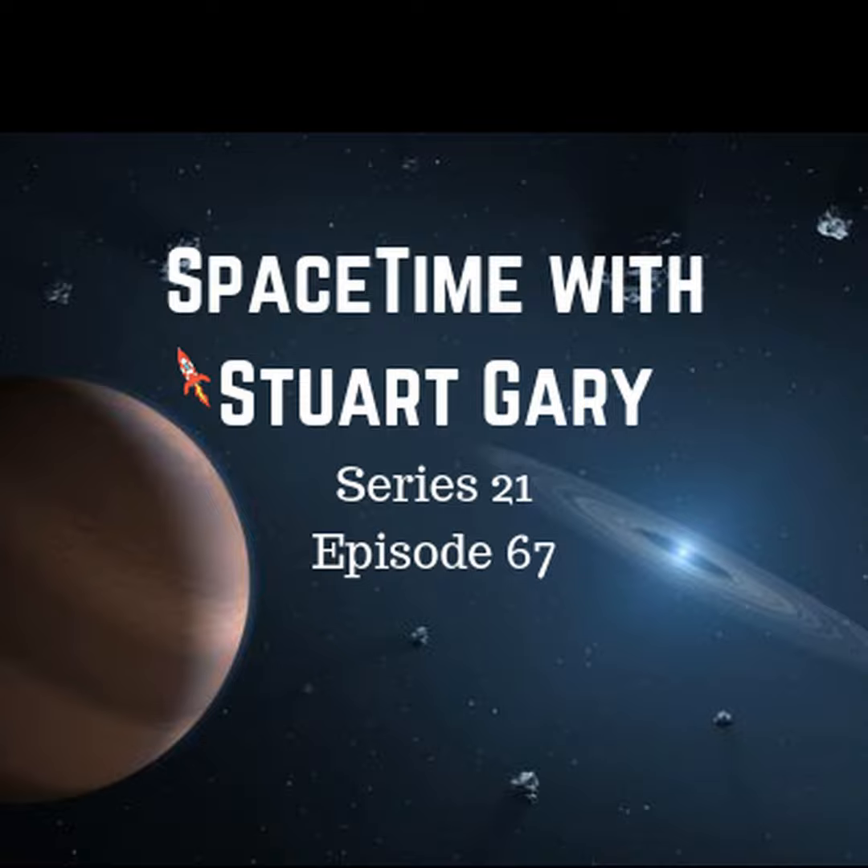Falcon 9 is in startup. Go for launch. Falcon 9 is at flight pressure. 10, 9, 8, 7, 6, 5, 4, 3, 2, 1, 0. Ignition. Falcon 9 has successfully lifted off.